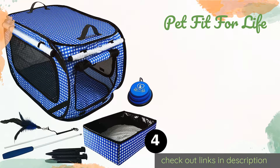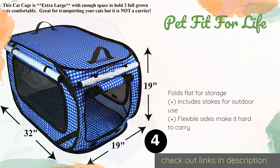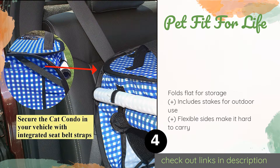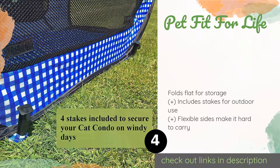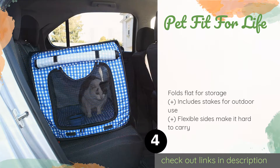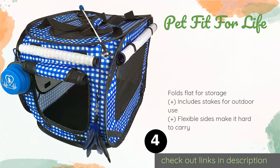The next one is Pet Fit For Life. It comes with everything you need for a family road trip, including a collapsible bowl and a coordinating litter box. Built-in seat belt straps will keep the unit securely on the seat, and its cushioned floor pad can be removed and washed. The price is approximately $46.